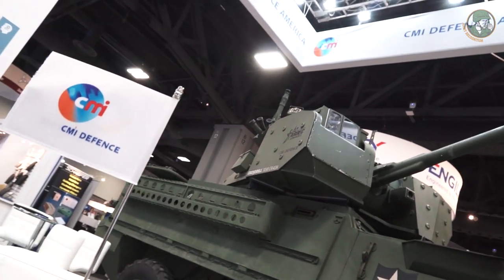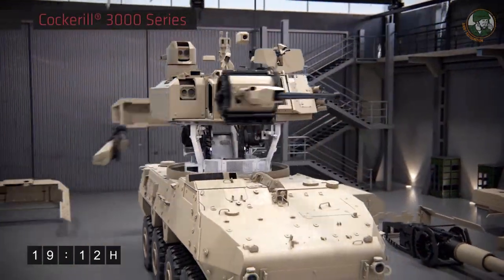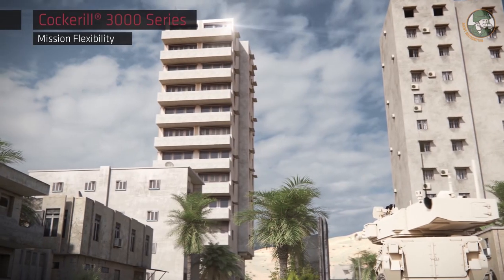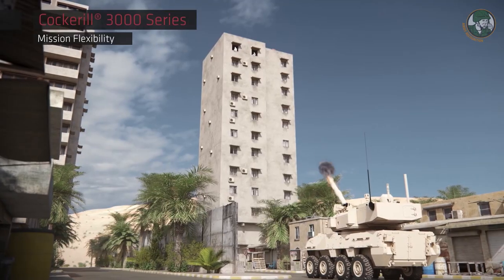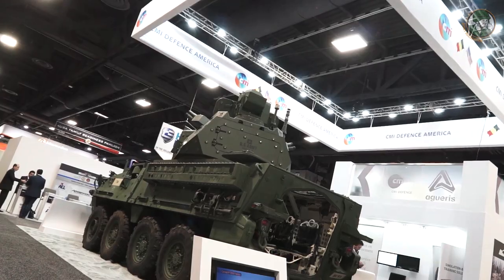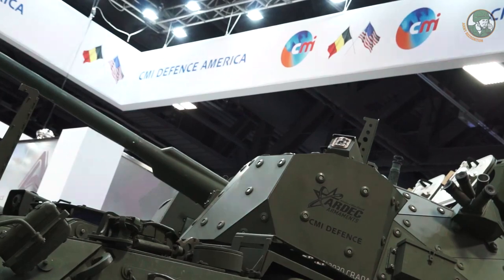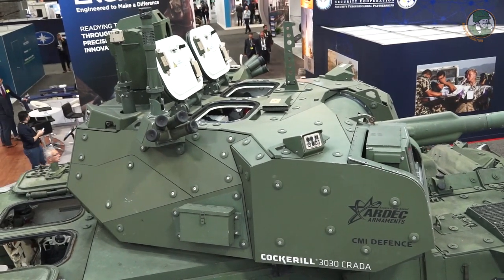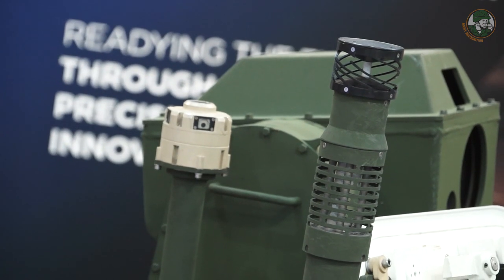We delivered this turret off of our modular concept, the 3000 series, in nine months from start of work to delivery to the U.S. government. The modular concept is a copyrighted product associated with the modularity of our turret that allows us to change from medium to large caliber turrets. This turret was designed by CMI Defense in Belgium with ARDEC to meet specific U.S. requirements. It mounts the XM-813 with the linkless ammunition system — 30 millimeter — which is the U.S. government's solution for 30 millimeter on land vehicles at this point.